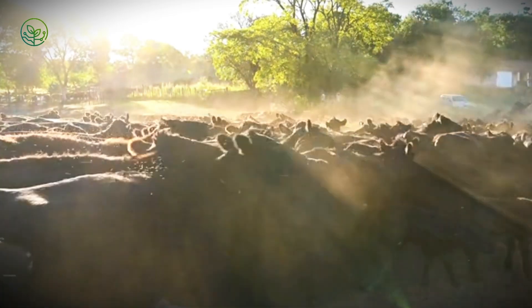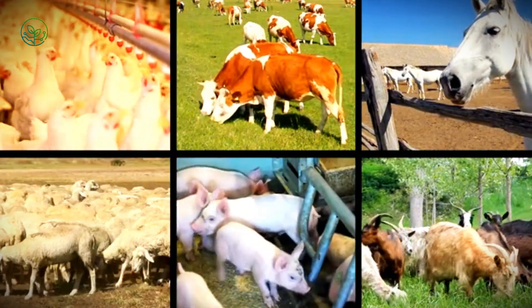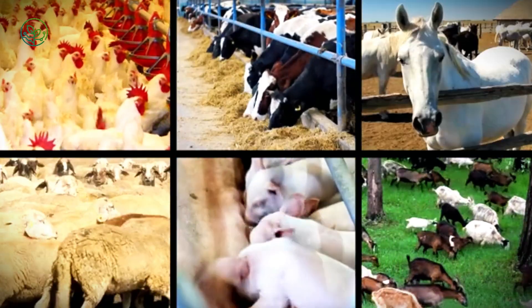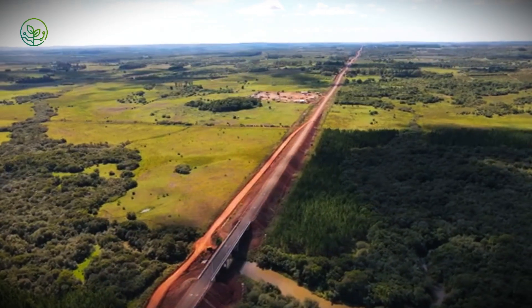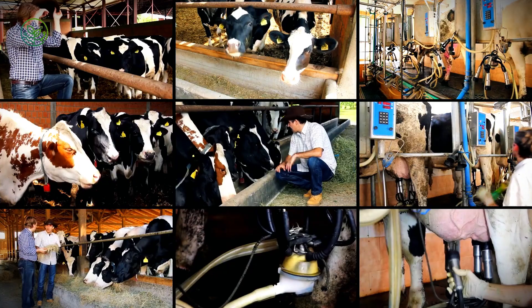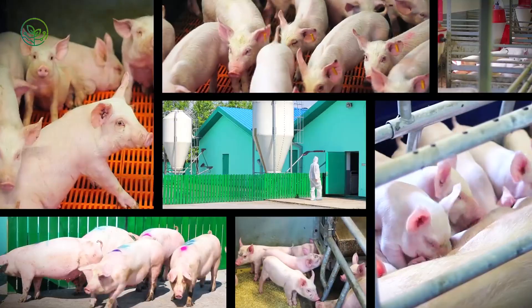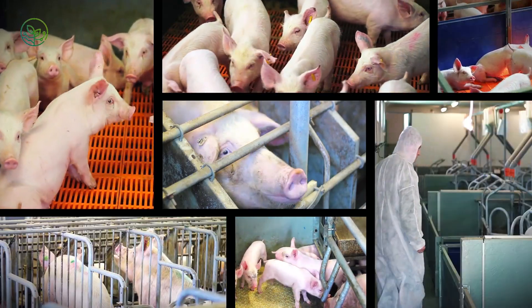Before a zebu calf ever sees a port or hears the rumble of a transport truck, it must meet a narrow set of conditions — biological, behavioral, and economic. Not every animal qualifies. In most exporting countries, selection begins months or even years in advance, during the breeding phase. In Brazil, large-scale ranches spanning thousands of hectares raise zebu specifically for export. Calves are weighed, tagged, and entered into digital records from the moment they are weaned. Breeding focuses on traits like heat resistance, docility, parasite tolerance, and frame size.